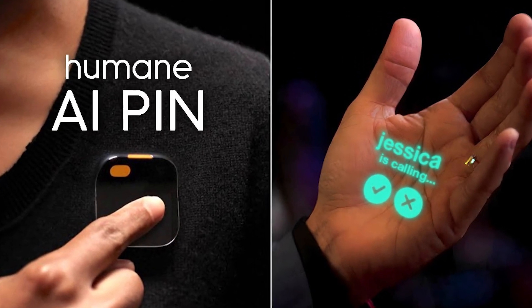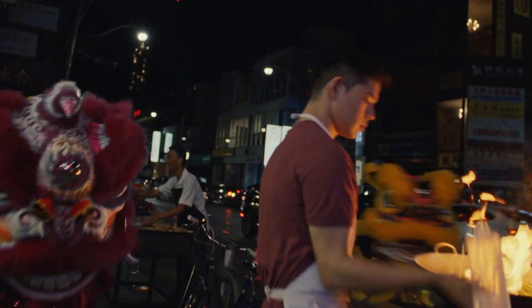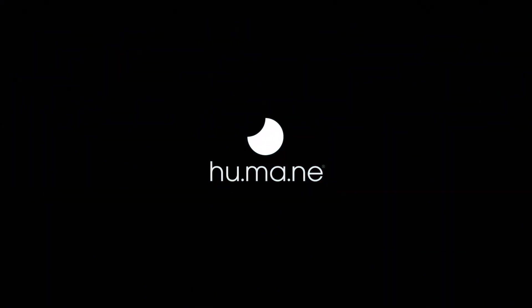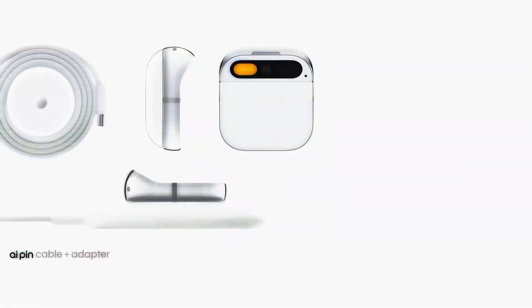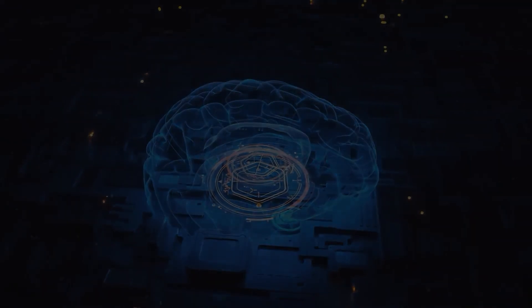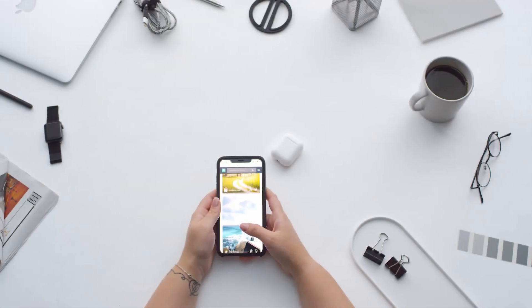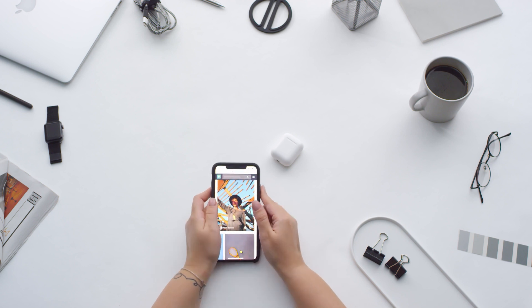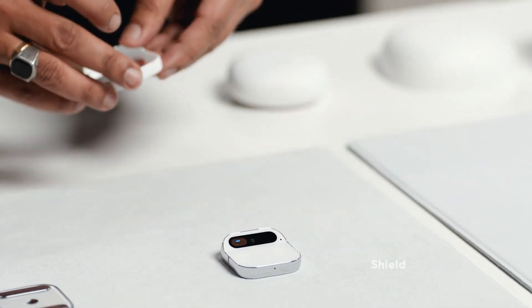We've explored its groundbreaking features — from intuitive voice and gesture controls to its comprehensive health and wellness tools — and how it's setting new standards in the realm of wearable AI technology. It's a device that doesn't just follow the trends, but creates them. If you've stuck with me till the end, comment 'pinpoint' down there — it'll be our little way of knowing who the real tech enthusiasts are. Don't forget to smash that like button if you enjoyed the video, and hit subscribe and turn on notifications so you don't miss out on any future tech explorations. Thank you so much for watching — keep being awesome, stay tech-savvy, and I'll catch you in the next one.